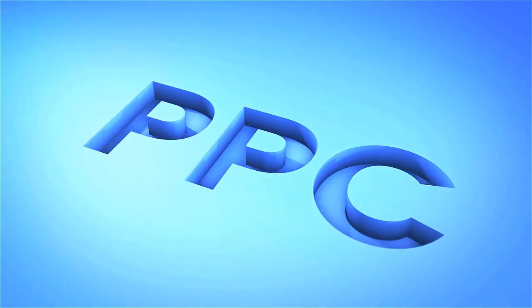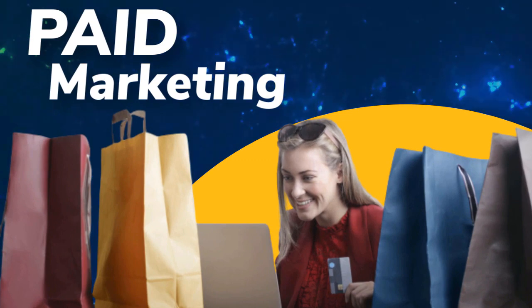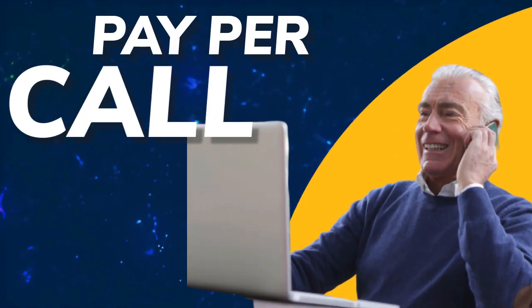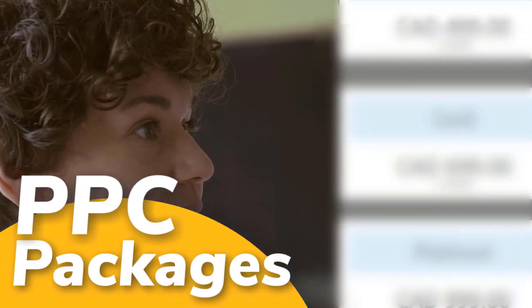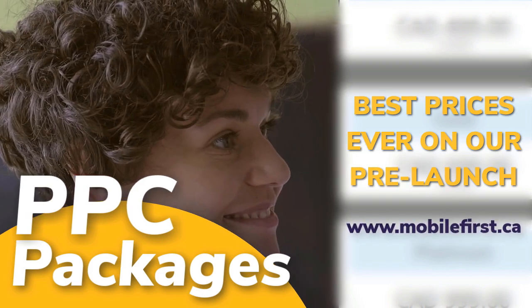PPC — pay-per-click, paid marketing, free marketing, retargeting, and pay-per-call. PPC packages available at best prices ever on our prelaunch — check it out at mobilefirst.ca.